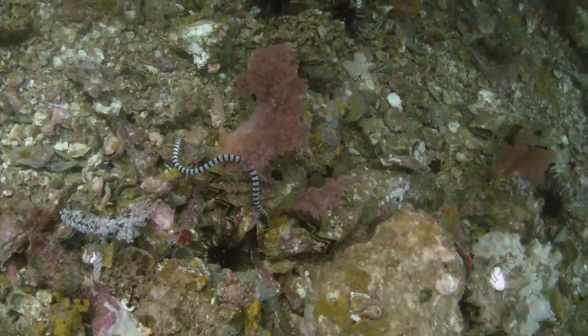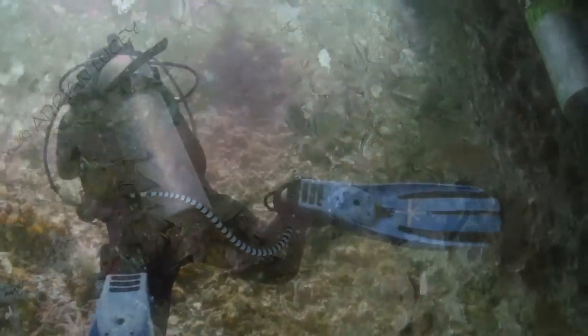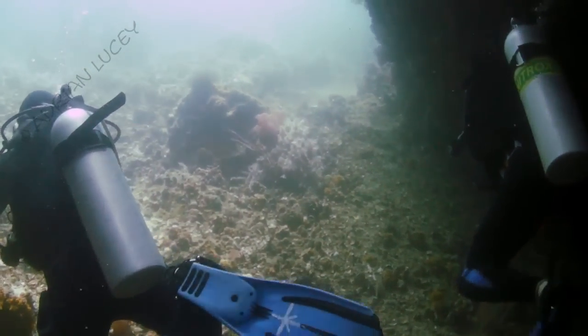A nice little banded sea snake. They're really quite common down there. So off we go, see what else we can see.